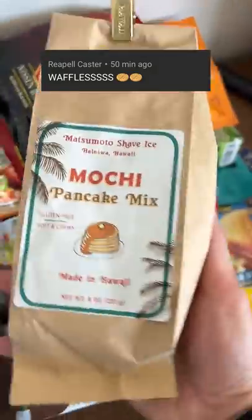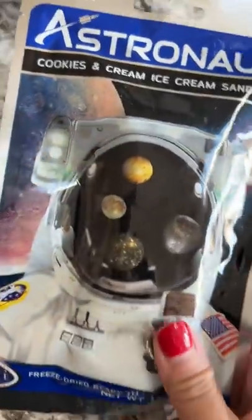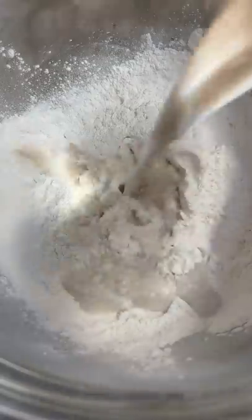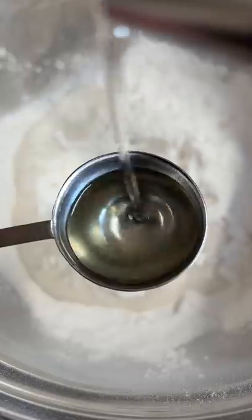Today is day 12 of letting you pick my meal and we've got waffles. The first thing that came to mind was the mochi pancake mix I brought back last month. Even though it's a pancake mix, I'm sure you'll be fine in the waffle maker, right?